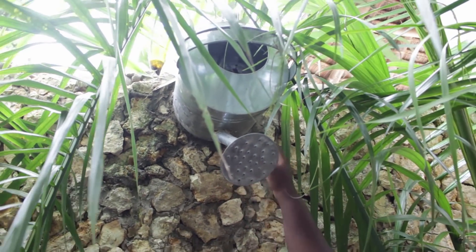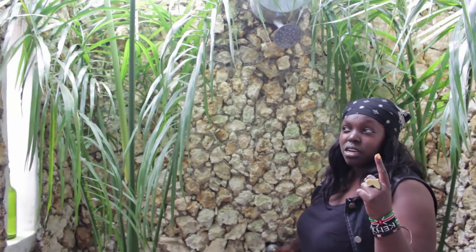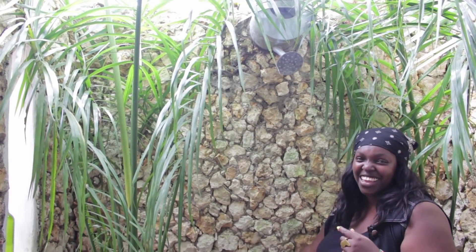The water comes down like this. I'll do a morning routine video — I've already done one, you can check it out. Should I leave the shower open?